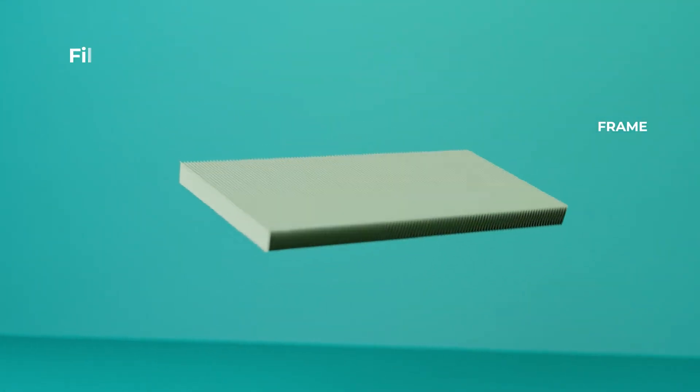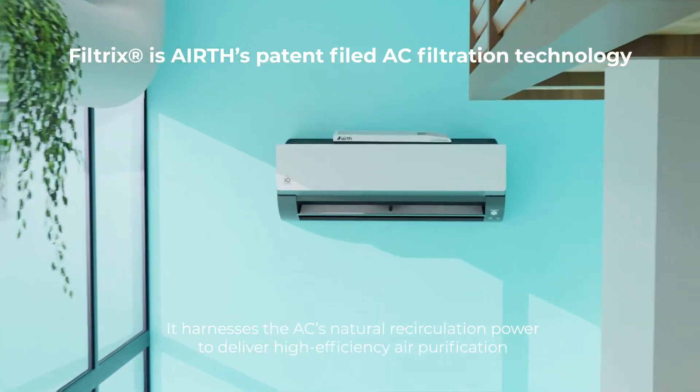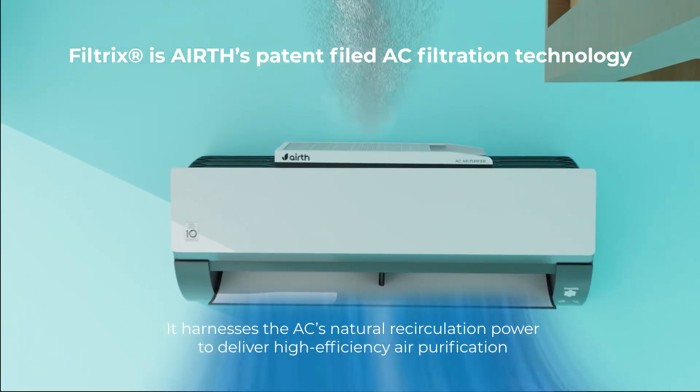Filtrix is Airth's patent-filed AC filtration technology. Its smart partial coverage design with 3D filtration ensures optimal cooling and effective air purification without compromising AC performance. With continuous use, Filtrix not only purifies the air, but also extends the AC's life.